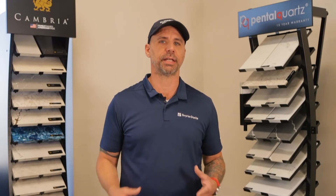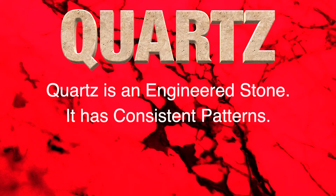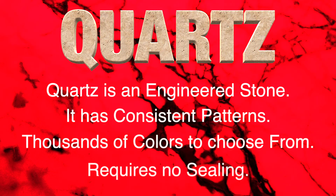Now let's do a side-by-side comparison. Quartz is an engineered stone — it has consistent patterns, comes in thousands of colors to choose from, and does not require regular maintenance like sealing or polishing.